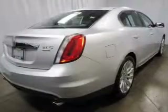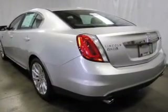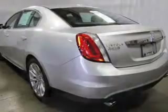Premium wheels lend a distinctive appearance. Treat yourself to a premium sound system. Anti-lock brakes help you bring your vehicle to a safe stop. Heated seats make cold weather driving more endurable.